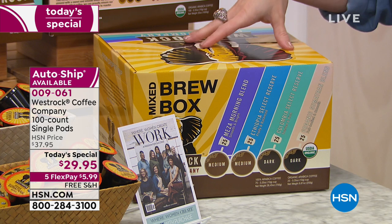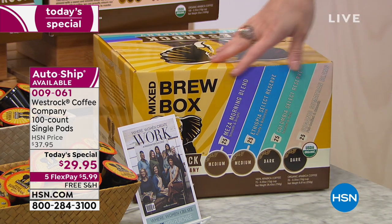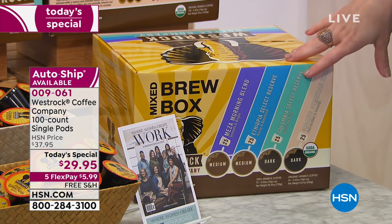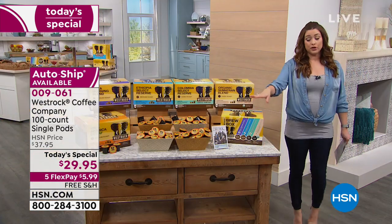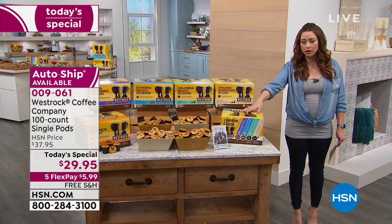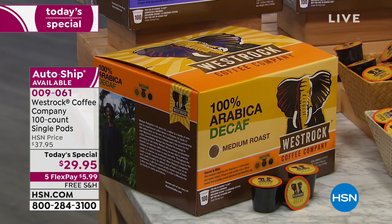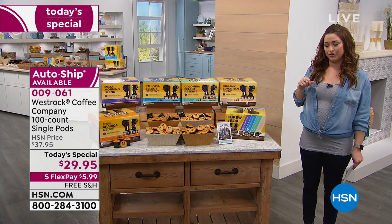This is a great option for you, and a lot of you have been trying the Mixed Box. In the Mixed Box you get all four: the Mesa Morning, the Ethiopia, the Columbia, and the Organic. We'll send you all of those to try. If you're brand new and you want to try all of them, that's a great one. Or if you love the decaf, we do have the 100 box of the decaf as well. Free shipping and handling and $5.99 on your charge card.